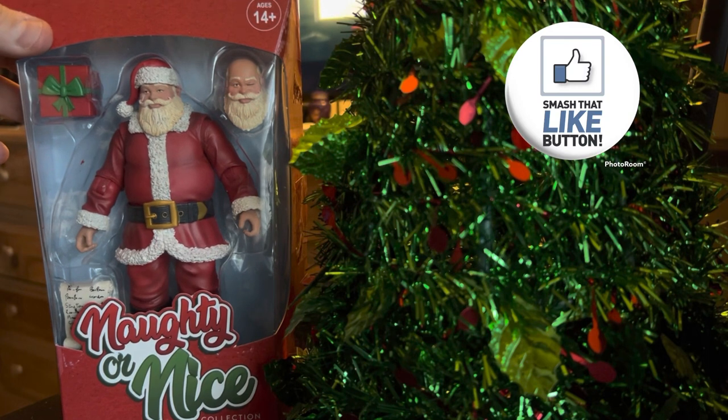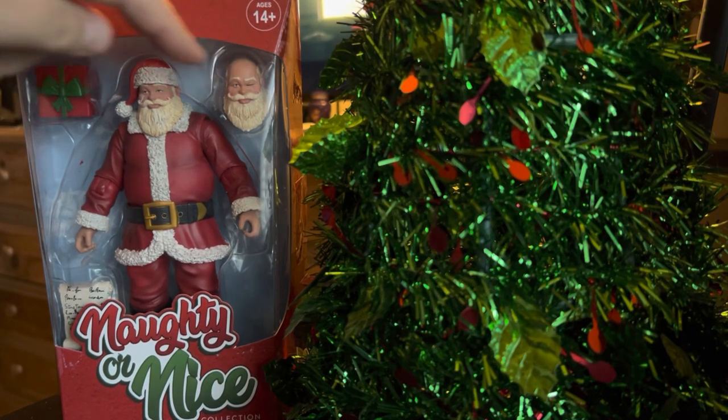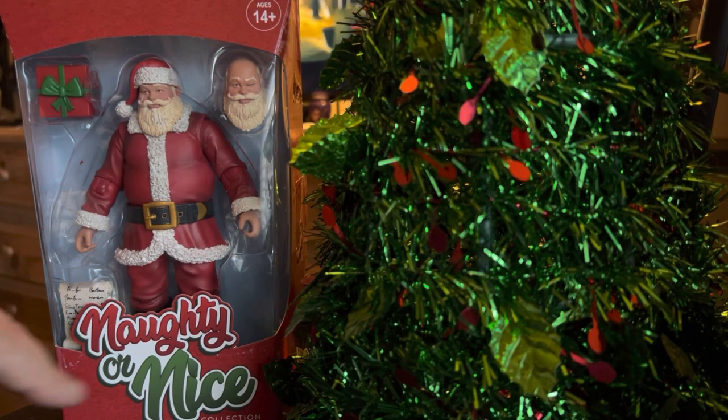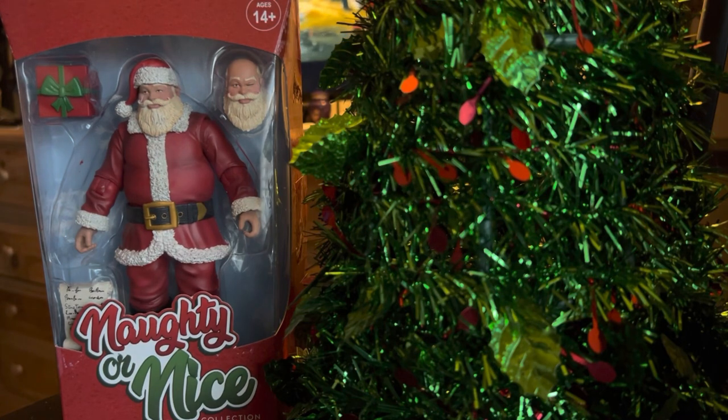So here's jolly old St. Nick in the packaging. As you can see, we've got two head sculpts. There's a present visible. It looks like a naughty or nice — this must be the nice list. And I think there's a couple other little tchotchkes inside, which we'll get open in a second.